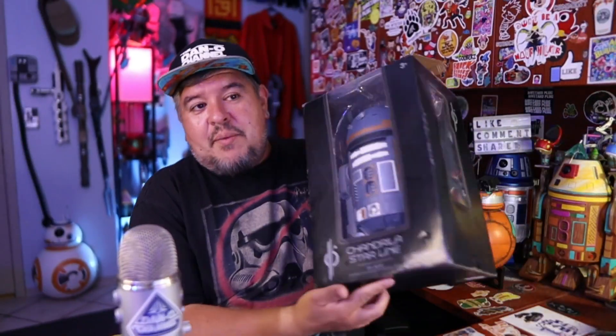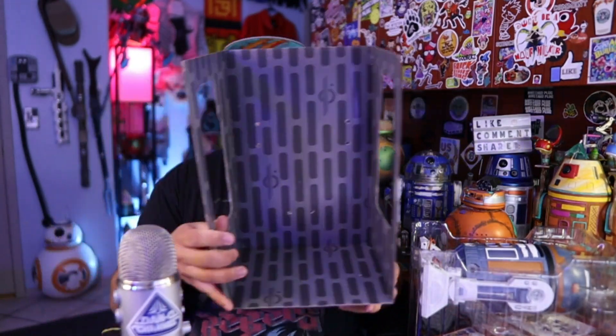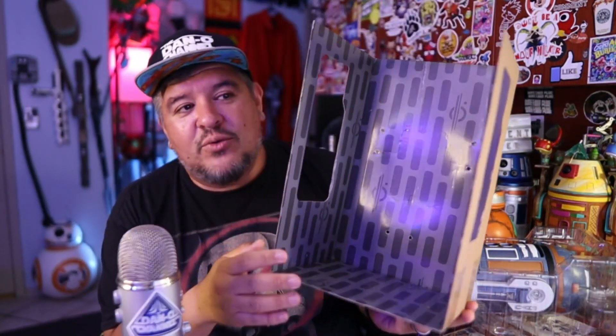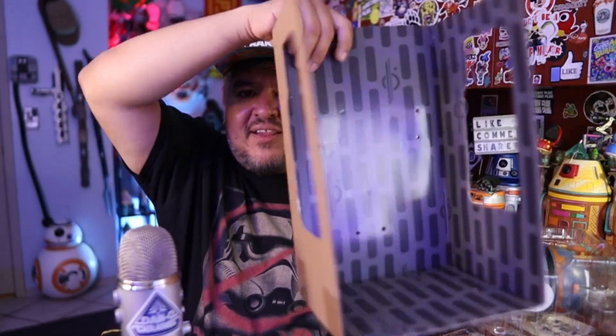So now that the box is already open, I'm just going to take them all the way out and you guys can see what's up. One thing I did want to show you real quick is the background — the background does have this kind of cool looking wall with a Chandrila Starline logo all over it. I like that, I think that's kind of a neat touch. Right off the bat, one of the biggest differences I see as I take it out of the box is the remote.